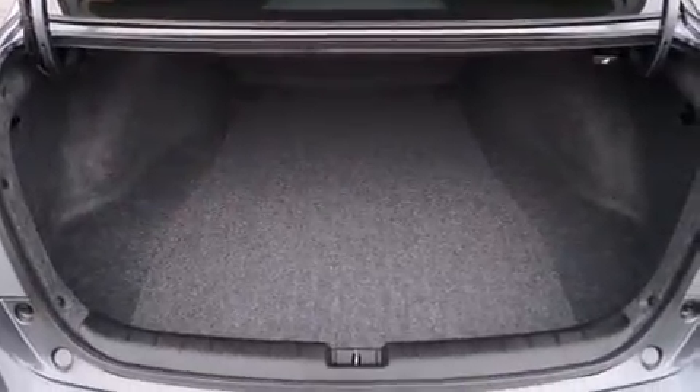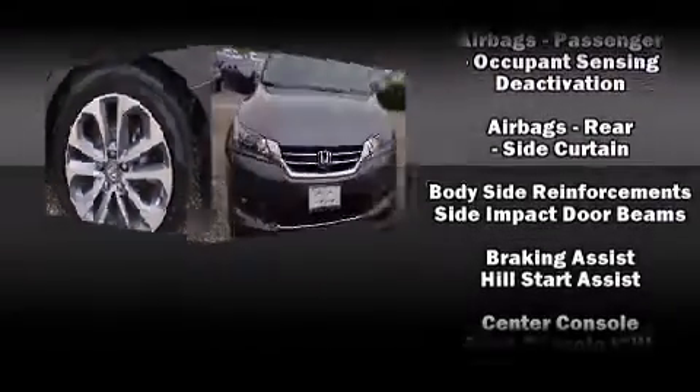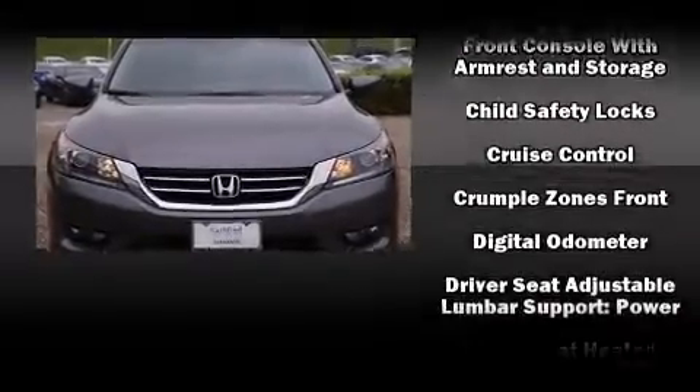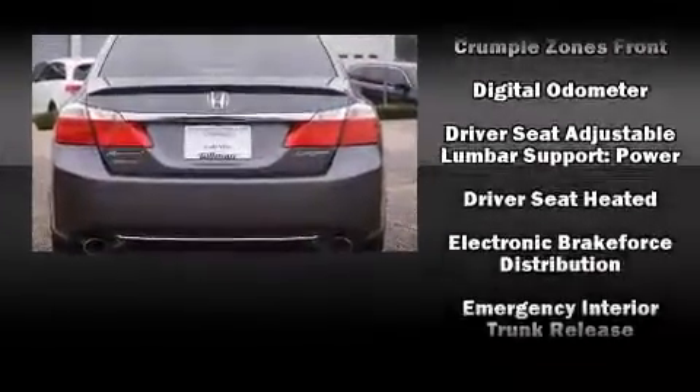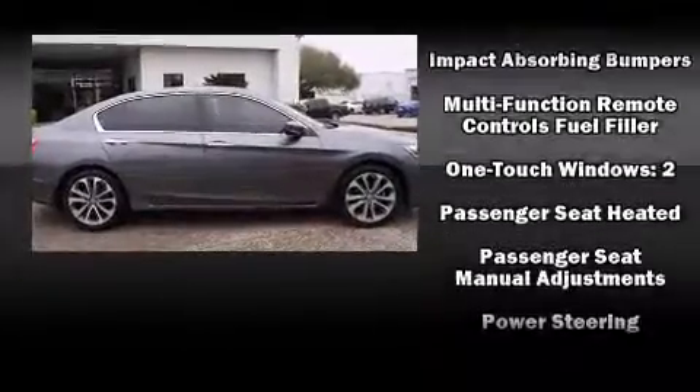Passengers are protected by various safety and security features, including dual front-impact airbags, brake assist, ignition disabling, and four-wheel disc brakes with ABS. With electronic stability control supplementing mechanical systems, you'll maintain precise command of the roadway.